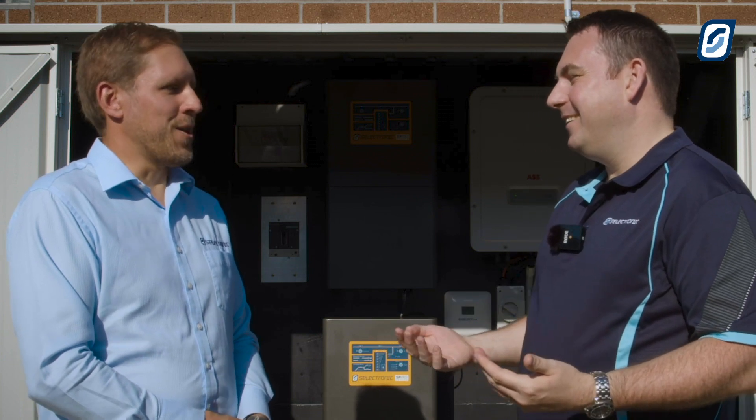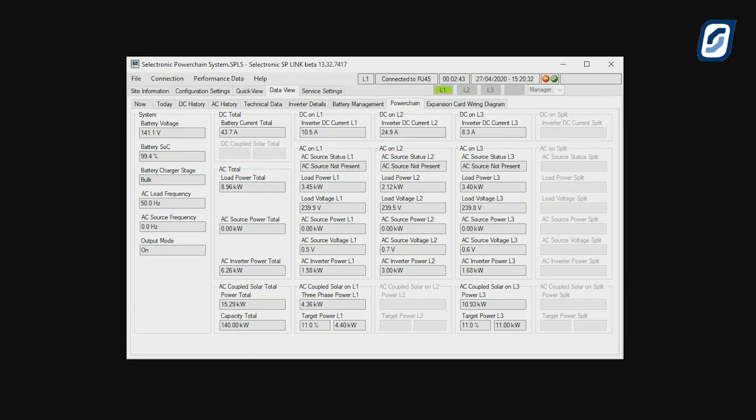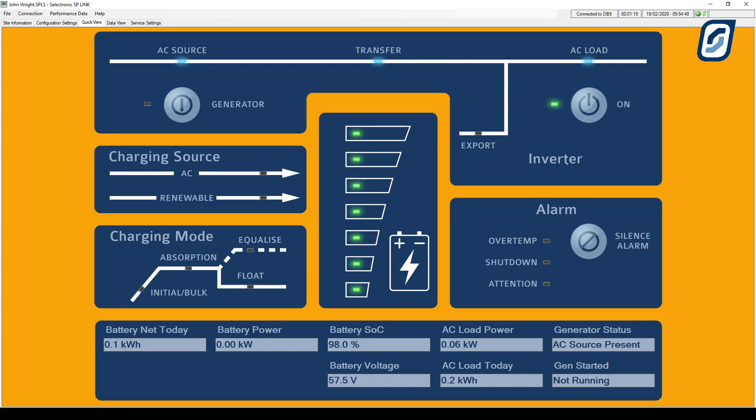So that's simple. How simple is it? Very simple. We had one of our colleagues in the office at Selectronic who had never set up a Selectronic SP Pro system before. We gave her a list of the parameters that the system would have, gave her the SP Link software, and she had the whole system up and running in under one minute. So first time, never done it before, did a PowerChain system in under one minute? That's correct — that is that simple.